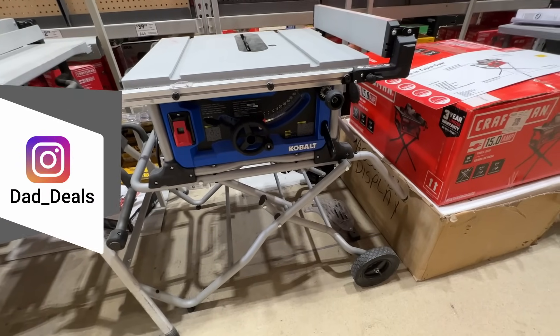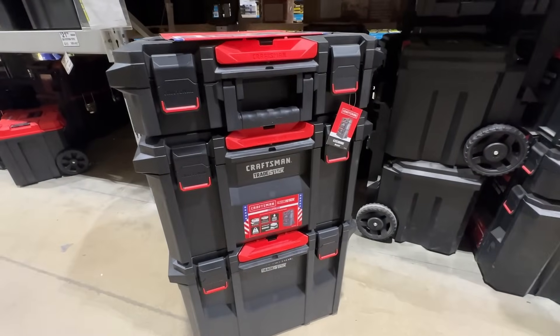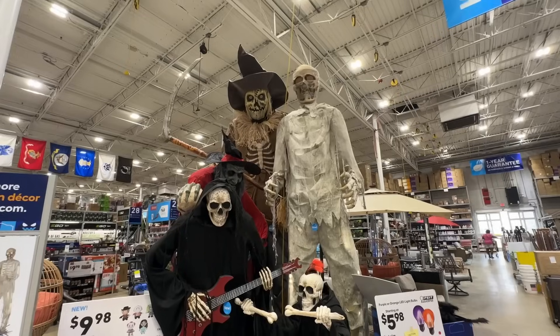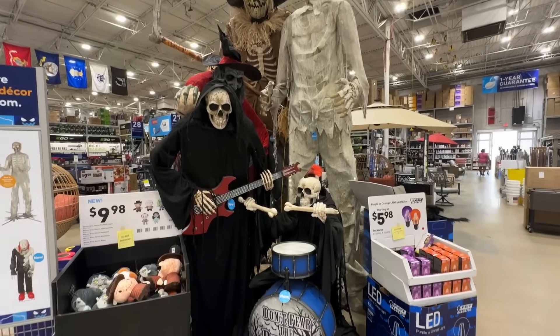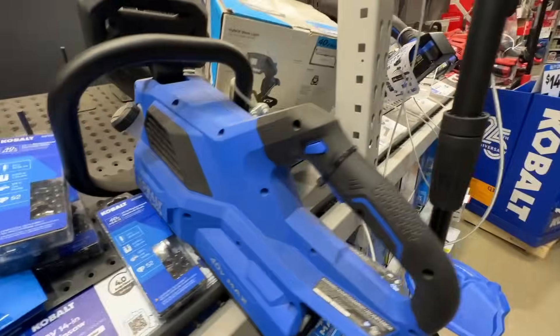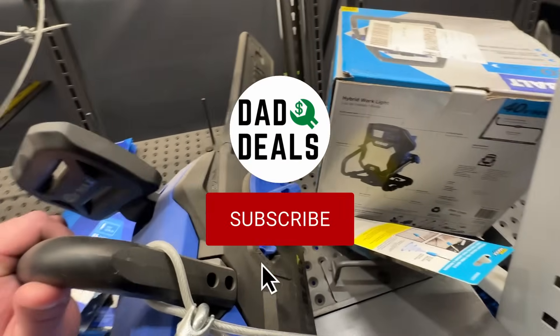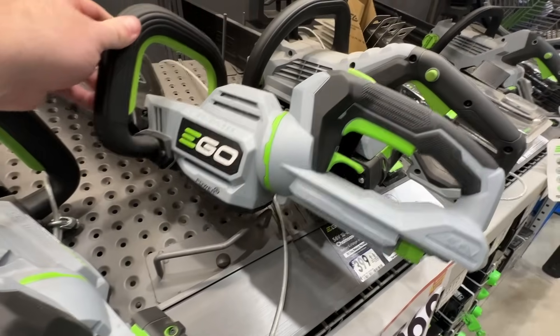Welcome back to Dad Deals. Today we'll be looking at the top things you should be buying at Lowe's in September 2023. The Halloween decorations are all out and in full swing here at Lowe's, so if you're interested in any of those, now's the time to check those out. But today we'll be looking at the tool deals. If you enjoy my videos, please give them a like and subscribe to my channel. Sit back, relax, and enjoy the deals.